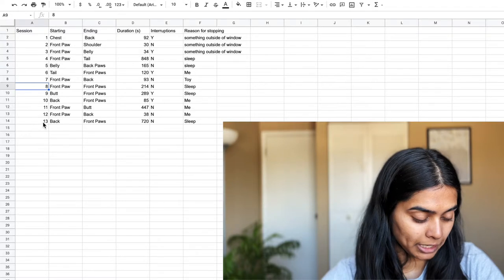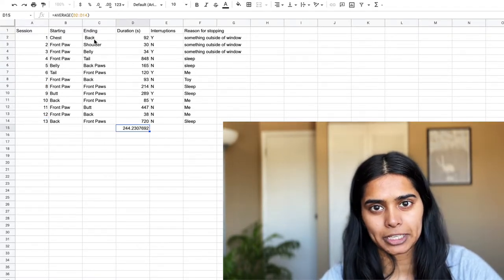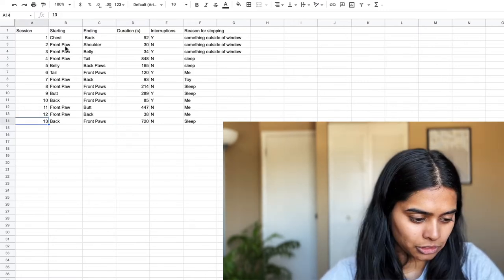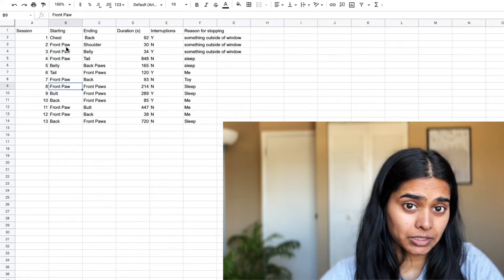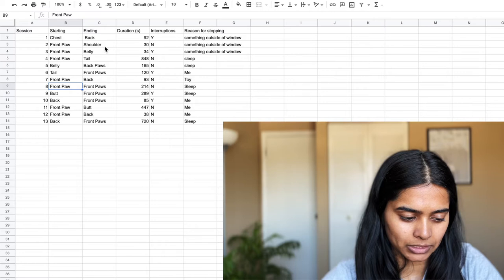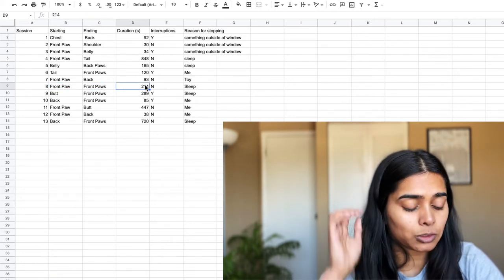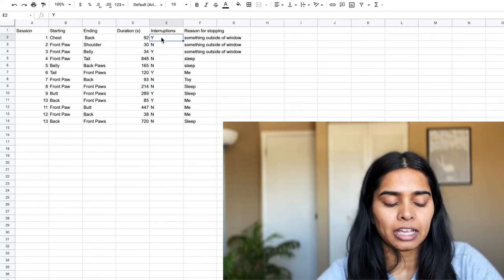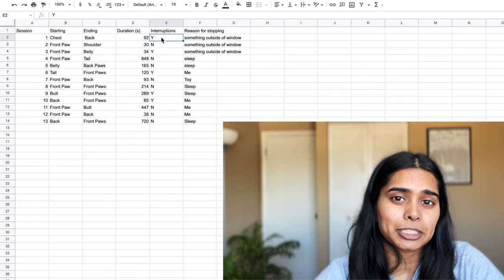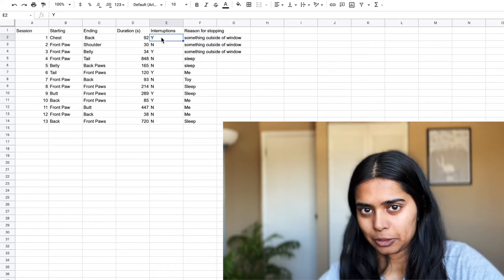On to the data. We have 13 sessions. I found that just noting the starting and ending body part was enough because Marvel does go down her body in order. She does start with her front paw more often — seven out of 13 times. What she ends with is a little less obvious. Here she starts with her front paws and ends with her front paws but spends 214 seconds doing that. I counted interruptions not just if she would look up, which she does anytime someone walks by or makes a noise, but only if they were a little longer and caused her to start in a different part of her body.